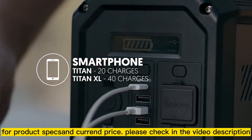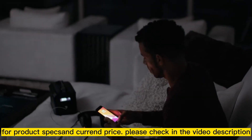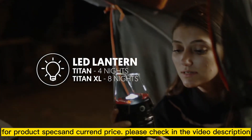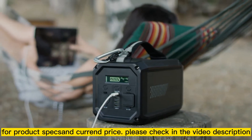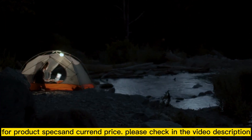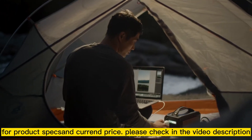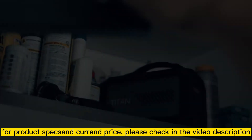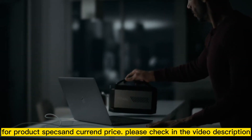The more compact Titan features a battery equipped with 224 watt-hours of power, while the Titan XL has double the capacity with its 500 watt-hour battery. Both models are easily capable of powering your mobile devices, CPAPs, computers and small appliances so you can be prepared for the unexpected whether you're at home or on the road.